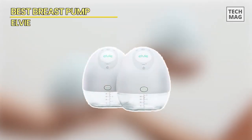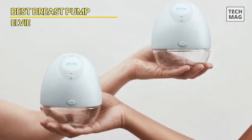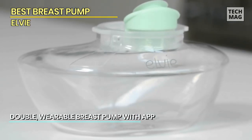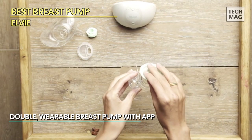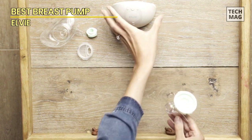Best Breast Pump: Elvie. Next up is Elvie. The Elvie pump allows you to pump whenever and wherever you choose — at home, at work, or while on the go — as it is the smallest, lightest, and quietest wearable breast pump available. It is the tiniest, slimmest in-bra breast pump for maximum stealth during hands-free pumping.